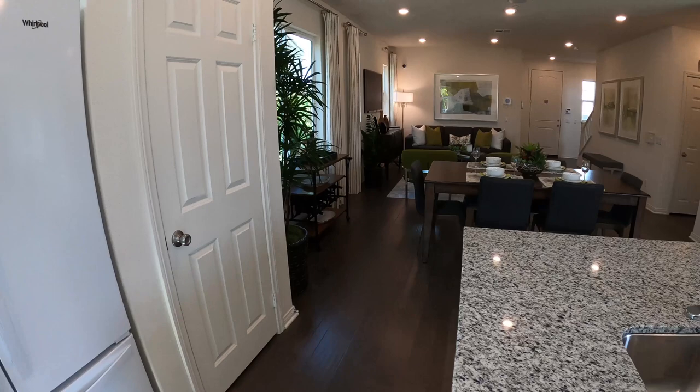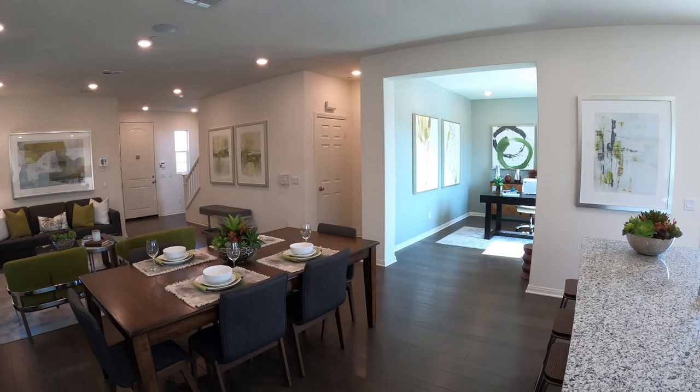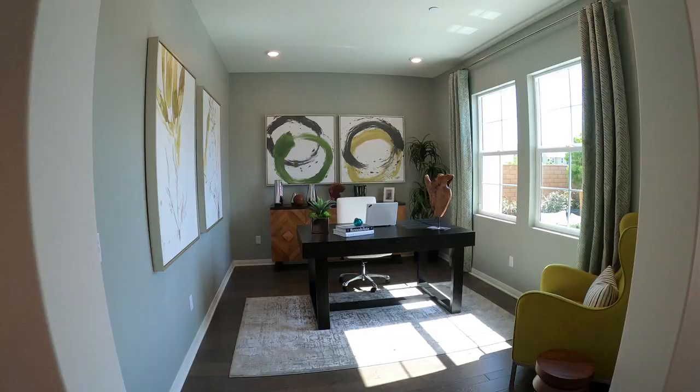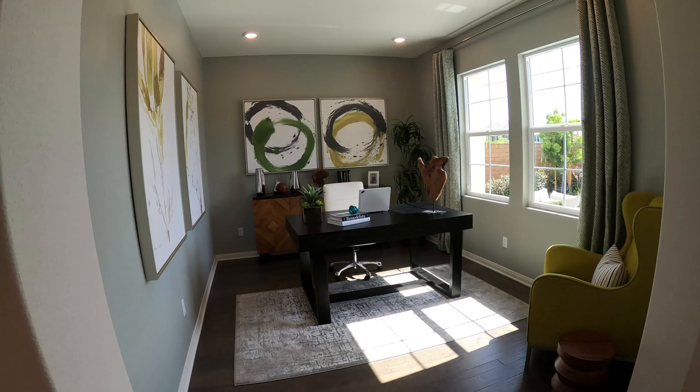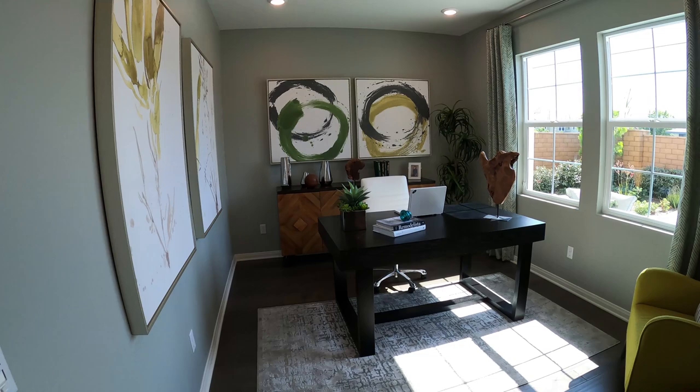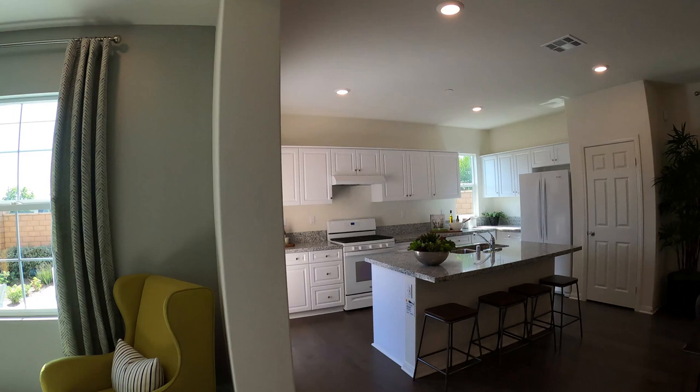There's a nice pantry here. Off to the side they have a TV room, but they staged it as an office — pretty cool. A lot of people are working from home now so that would definitely come in handy, or you'd have a TV room or some type of den here. Very nice recessed lighting with these 10-foot ceilings.